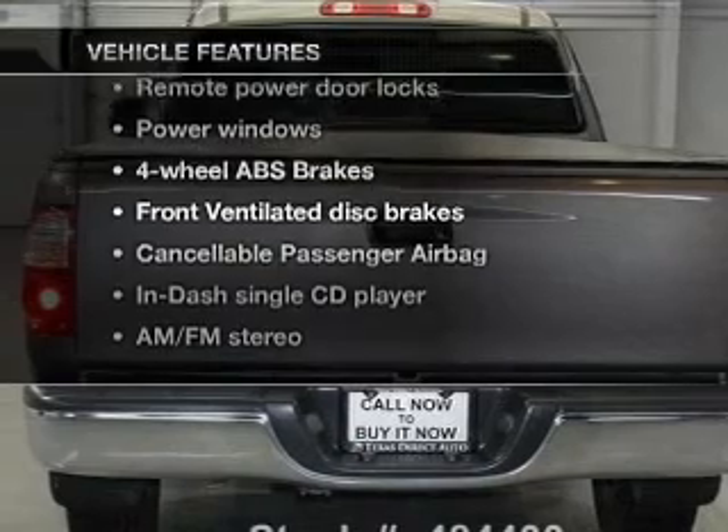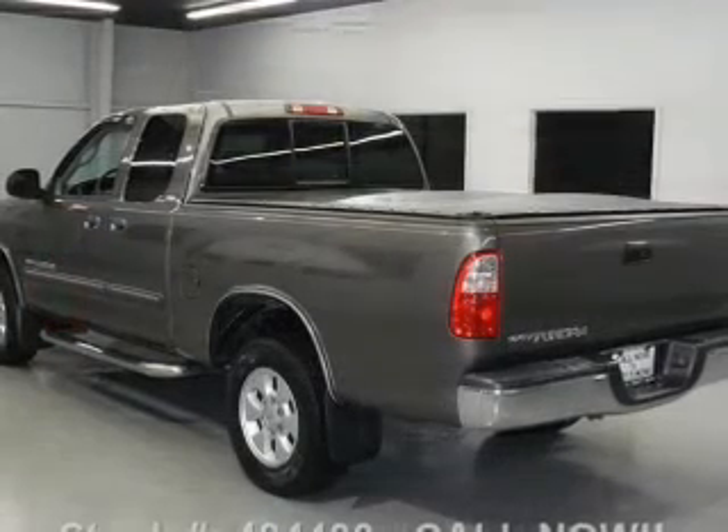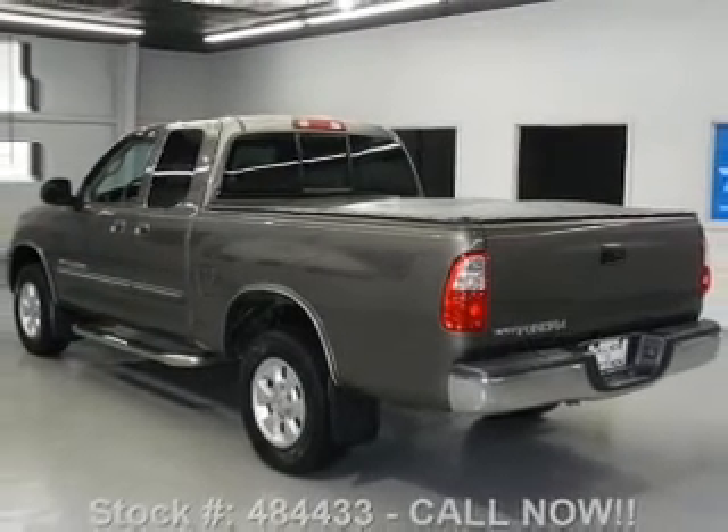With these notable features, you won't want to miss out on the opportunity to own this amazing ride. Air conditioning, power door locks, power windows, power steering.